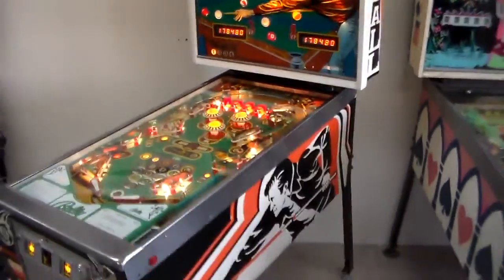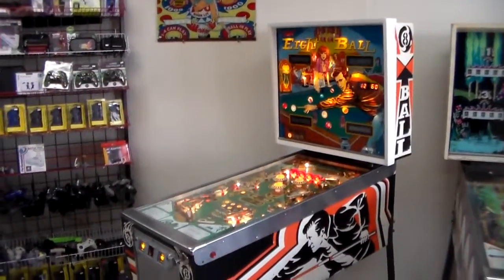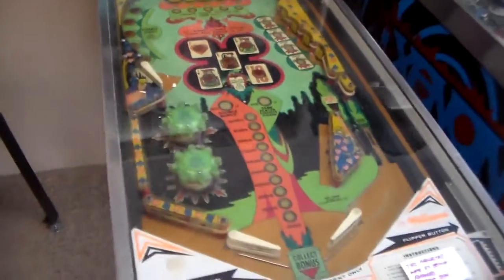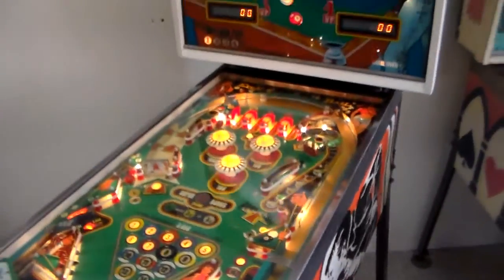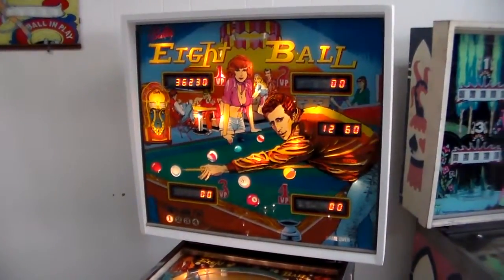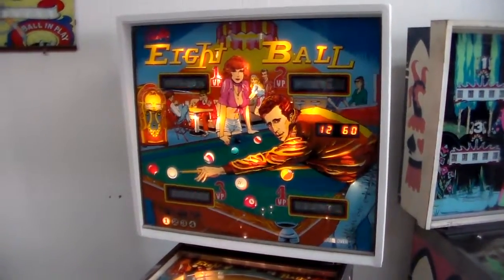This came out in 1977 and was one of the first solid state games. Before that, the games had little electromechanical score reels — they were a little more simple. They didn't have any kind of PCBs or computer integrated circuits in them.